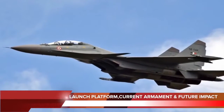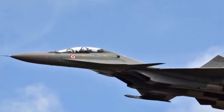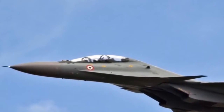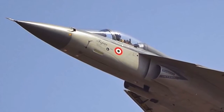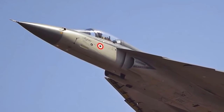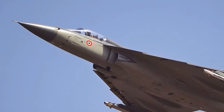The missile will be mounted on India's frontline air superiority fighter, the Sukhoi Su-30MKI, and the indigenous multi-role fighter, the LCA. Currently the Air Force equips its Su-30MKI fighters with the Russian KH-35 missile, and uses the French Martell Anti-Radiation missile on its Jaguar and Mirage aircraft.